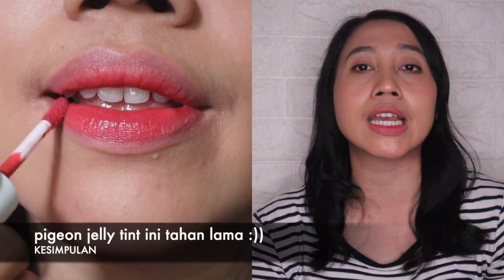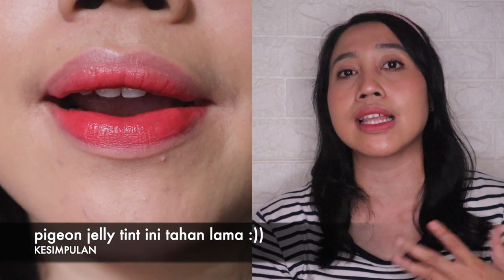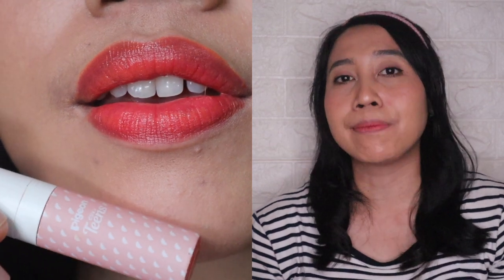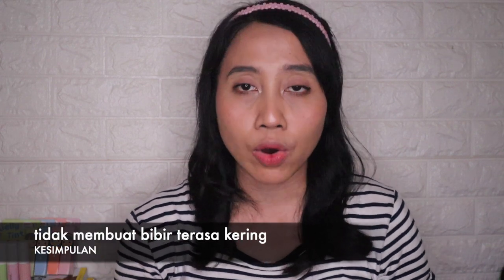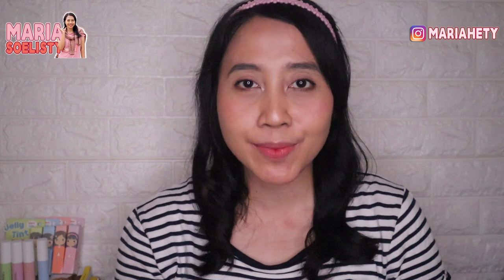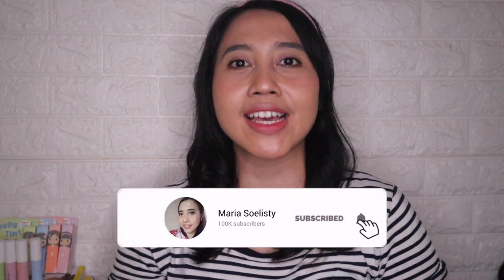Dari segi tekstur aku juga suka karena ringan di bibir, watery thin gitu, dan bisa di-layer sampai ke intensitas warna yang kita pengen. Cuma untuk coverage-nya dia nggak terlalu menutup jadi masih ada samar-samar pinggiran bibir gelap. Tapi kalau kalian remaja mungkin nggak akan terganggu karena bibirnya masih kemerahan. Di harga Rp 34.000-an menurut aku worth banget kalau mau cobain lip tint yang tahan lama. Dipakai sampai malam pun nggak membuat bibir kering karena ada kandungan jojoba oil dan camomile. Semoga informasinya bisa membantu, khususnya buat kalian para remaja. Terima kasih yang sudah menonton sampai akhir — klik like, subscribe, dan notifikasinya. Sampai ketemu lagi, bye!